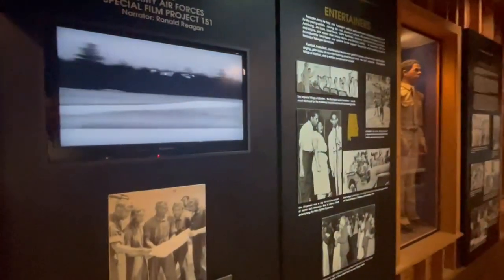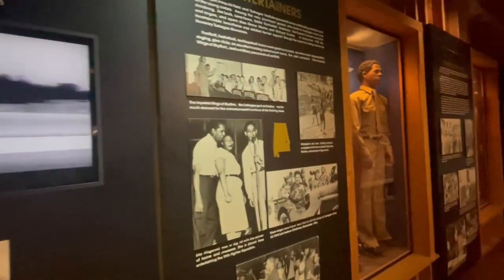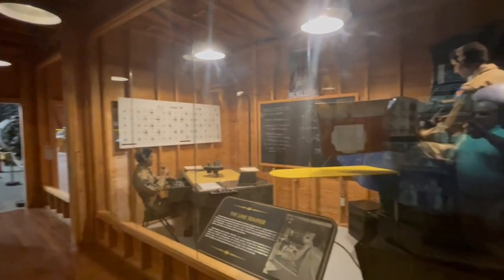This Tuskegee exhibit, while very good, is nothing compared to going to the Tuskegee Airmen base down near Tuskegee, Alabama.